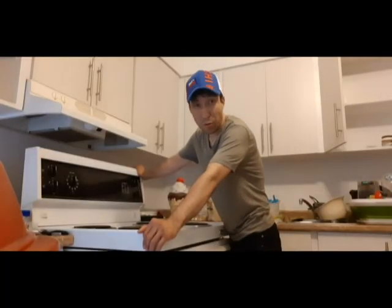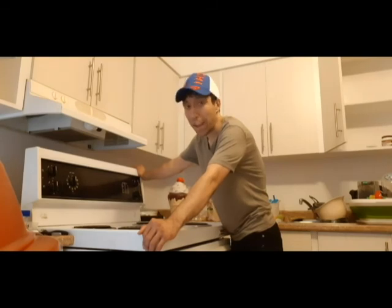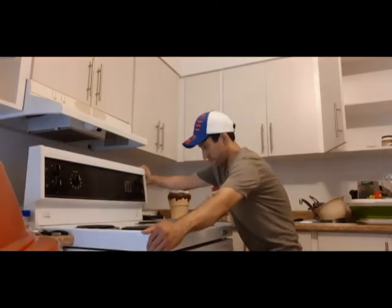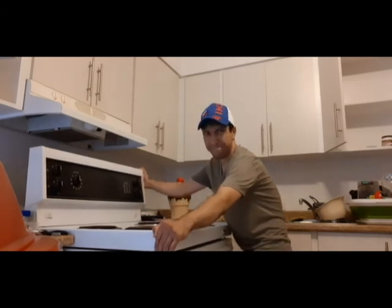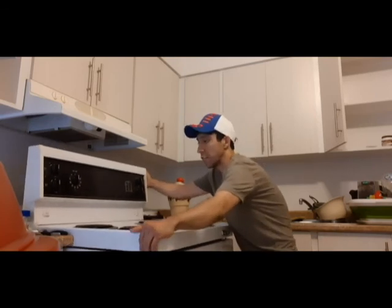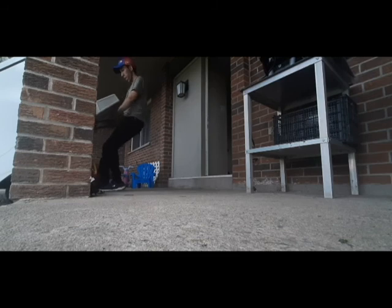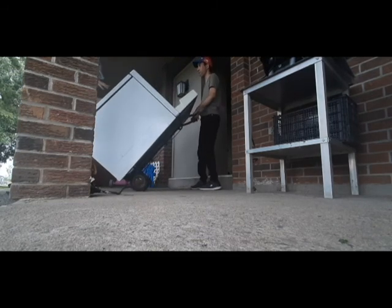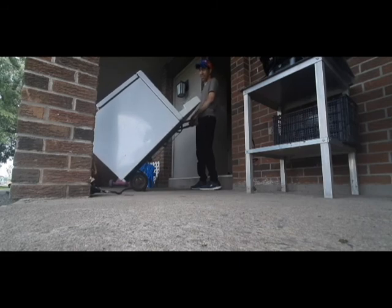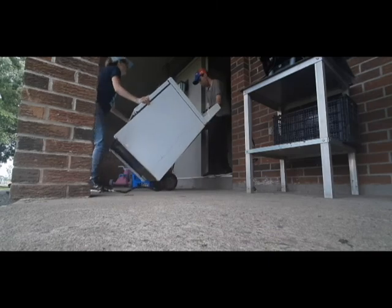I'm trying to get the stove out of here into the other place. There's something stuck — that is almost out. We have to hang on it straight and we go.